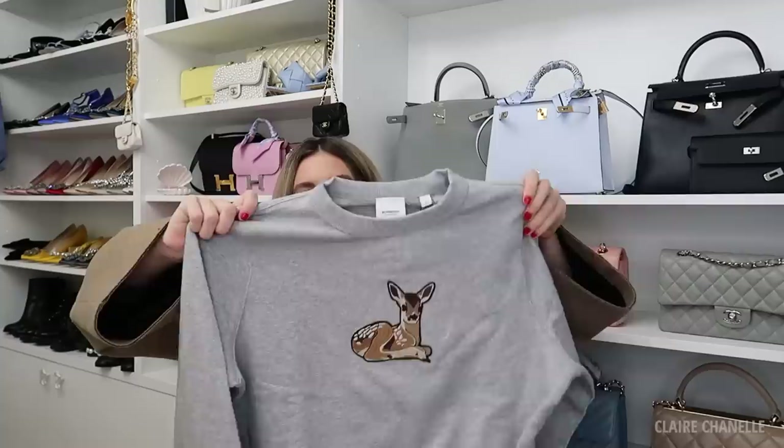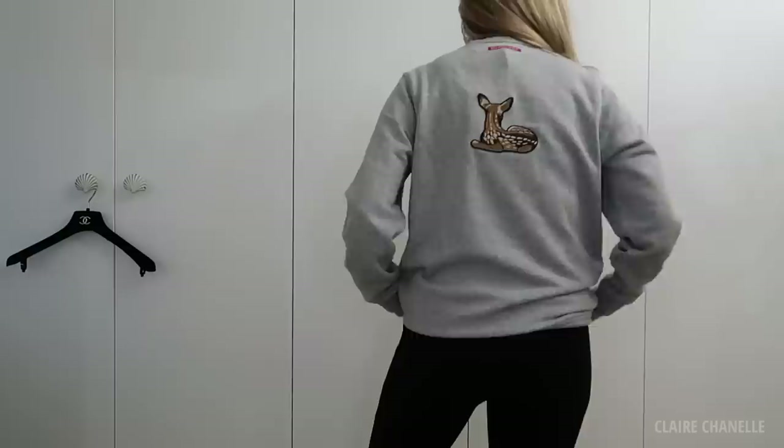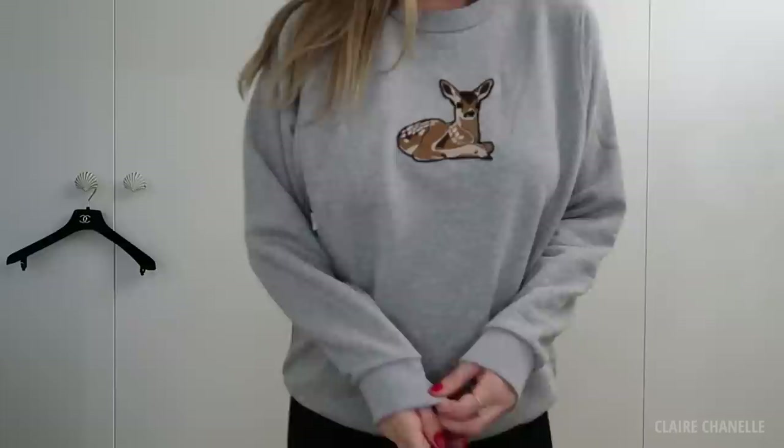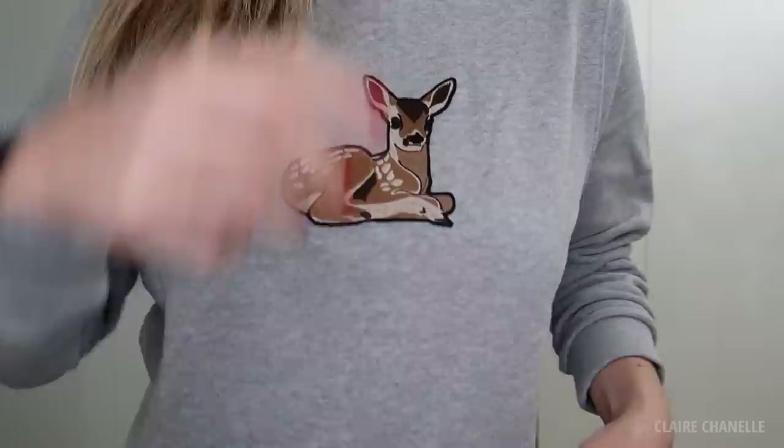I love this blazer — I literally feel like it's going to be one of the best investments, it just goes with everything and it's so warm. Now the first thing I want to show you is my new Bambi jumper — how amazing is this? I'm a huge fan of anything Bambi and it has the Bambi on the back, which I absolutely love. I've got a medium and I'd say it's true to size, though I prefer things baggier so I would have gone for a large. The quality is really nice.